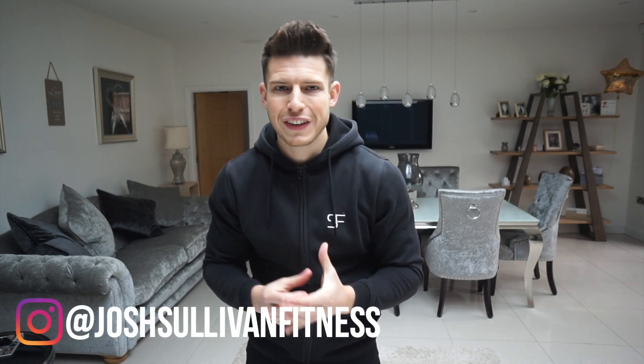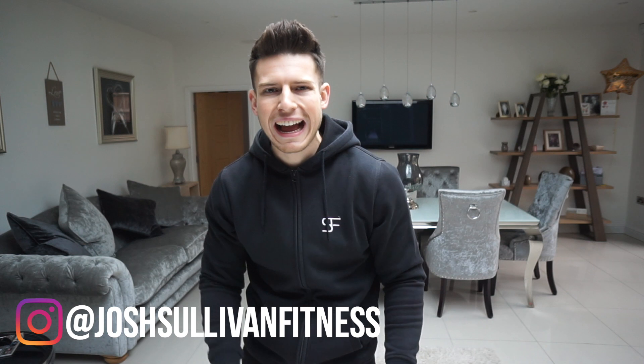What is up guys, welcome back to another video. This one's been pretty highly requested — it's going to be my nighttime routine, what I do before I go to bed, what my nights usually consist of. I did a morning routine and you really seemed to like that. I'm going to be doing an updated morning routine soon as well. If you do like this video, give it a big thumbs up, subscribe to the channel if you haven't already, and let's get into it.